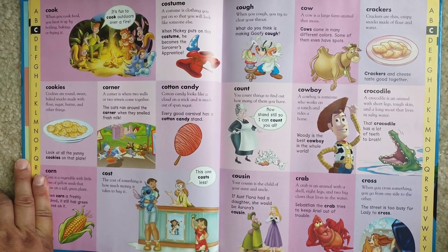Crab. A crab is an animal with a shell, eight legs, and two big claws that lives in the water. Sebastian the crab tries to keep Ariel out of trouble.